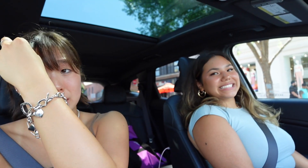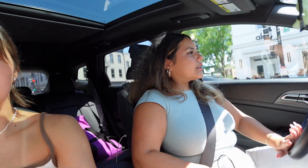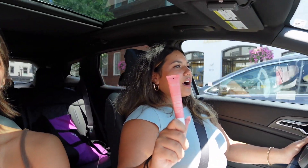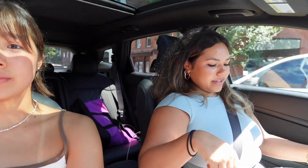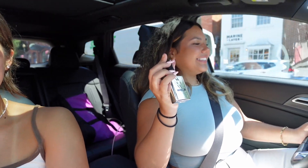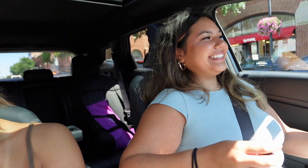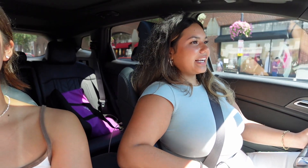We finally made it back to the car after a long journey. We got some more things — the first thing I got was the Summer Fridays product. I love it! And I got this because I love it too.